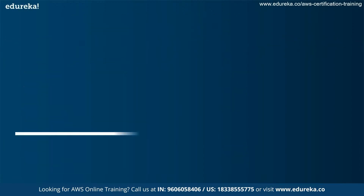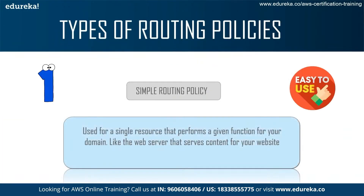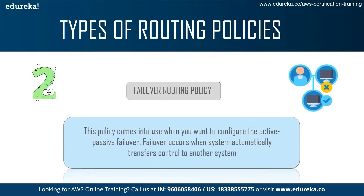Next, we come to the types of routing policies. The first is the simple routing policy, used for a single resource that performs a given function for your domain, like a web server that serves content for your website. The second is the failover routing policy, which comes into use when you want to configure active-passive failover. Failover occurs when your system automatically transfers control to another system.